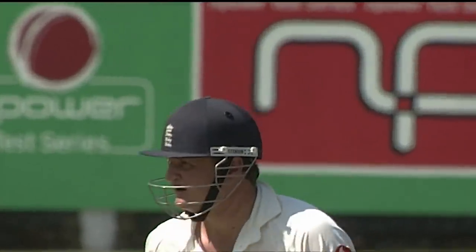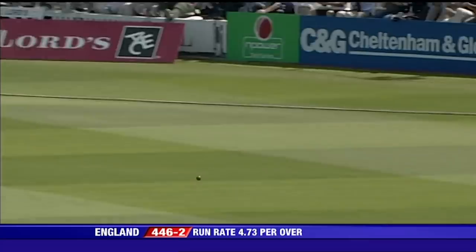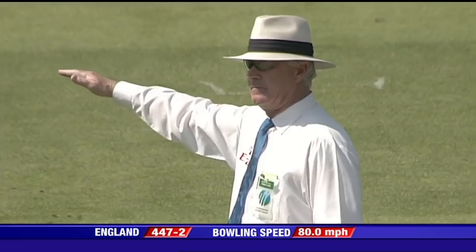Perfectly good ball from Tino Best. That's well played from Key — got himself on the front foot initially, but saw it so quickly and swivelled into the stroke. Hit away for four. He's on 198 now.